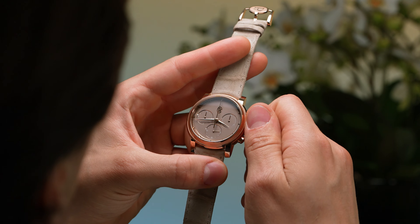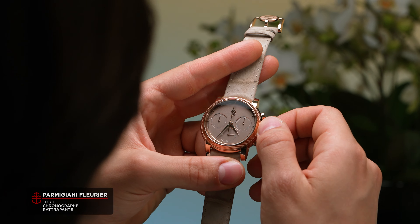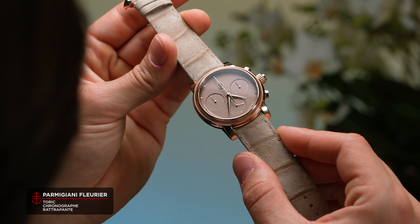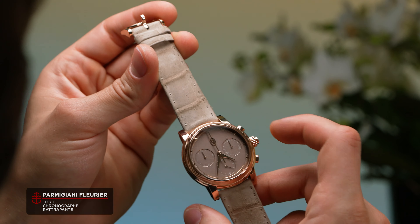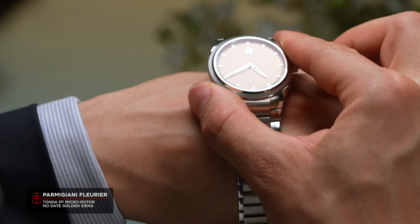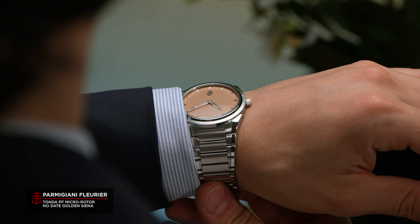We haven't really been too secretive about our feelings regarding Parmigiani Fleurier at Time and Tide, with numerous of their watches making all sorts of best-of lists alongside the usual waxing lyrical in our coverage. And it's for good reason. The Tonda PF collection brought a breath of fresh air to a struggling brand in a majorly successful way, with a respectful take on the brand's recognizable features while also acknowledging a need for change.